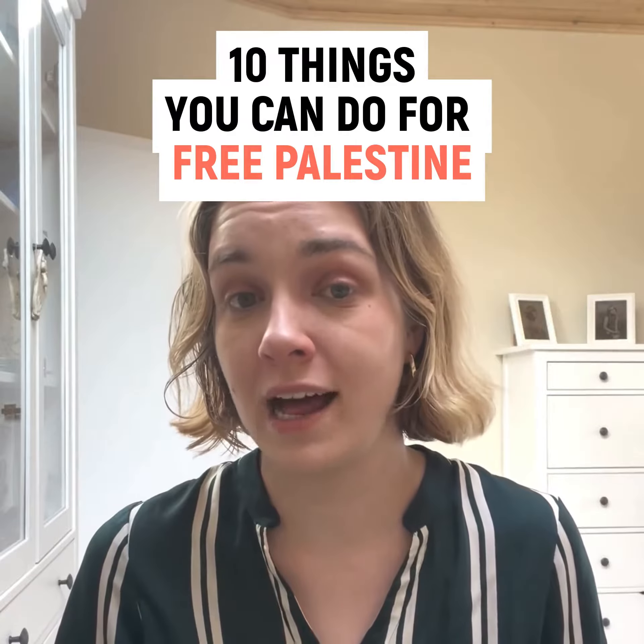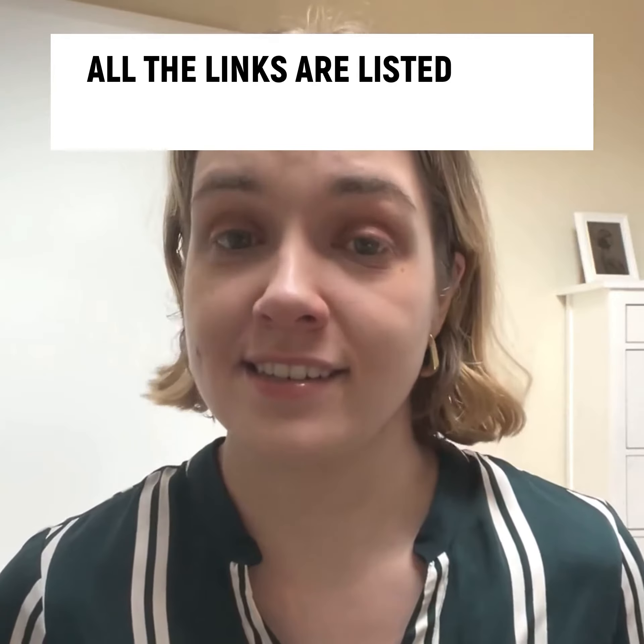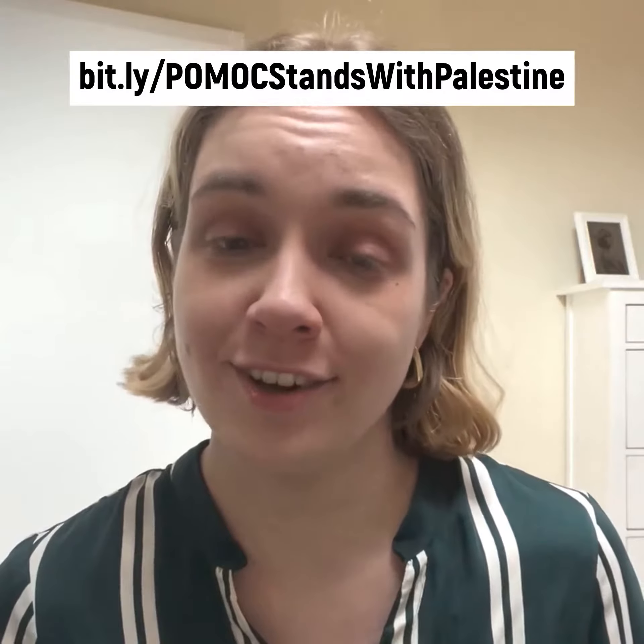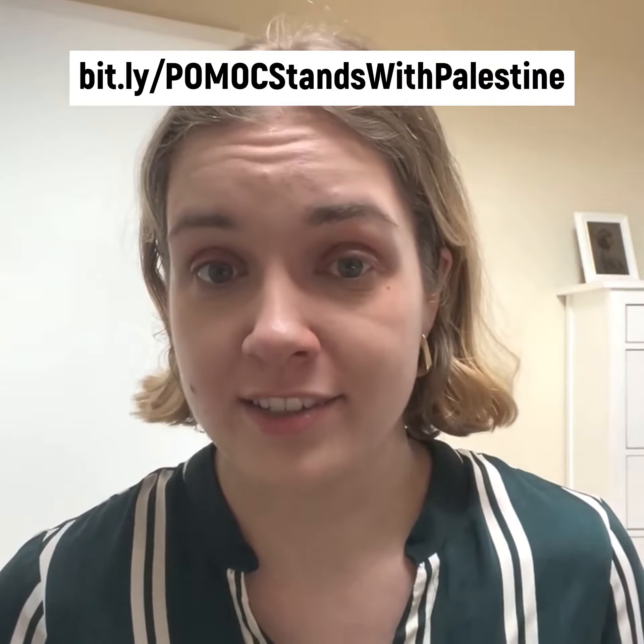10 things you can do for free Palestine. All the links are listed in our toolkit, which is available on our link tree or at bit.ly/pomodsstandswithpalestine.